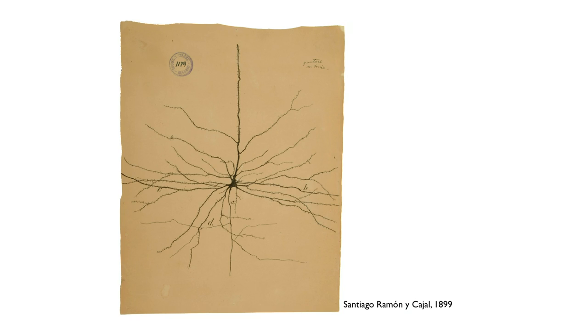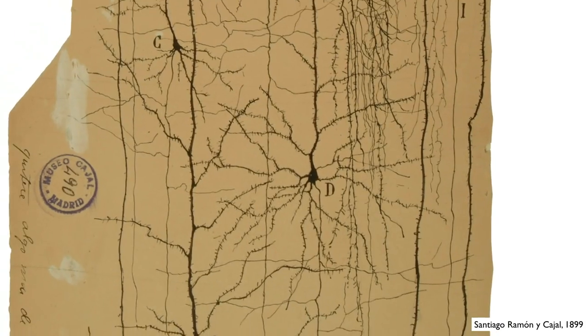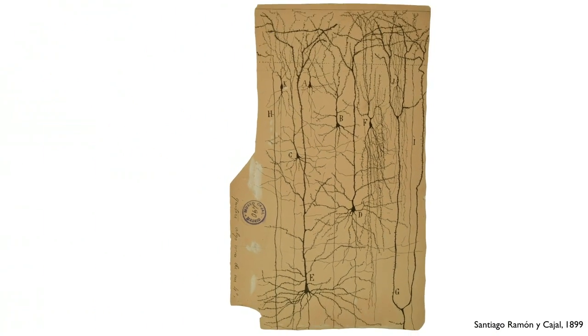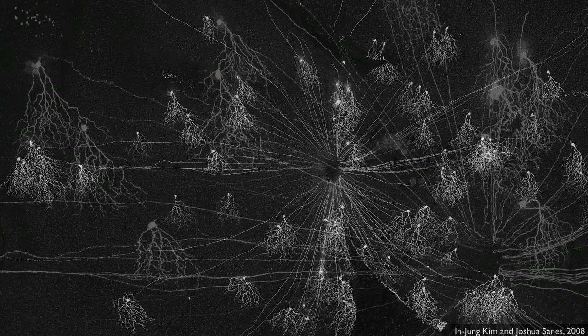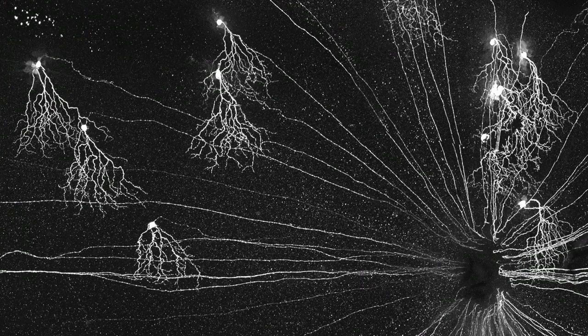And if you're thinking of the brain as a computer, this is the transistor. And very quickly, Cajal realized that neurons don't operate alone, but rather make connections with others that form circuits, just like in a computer. Today, a century later, when researchers want to visualize neurons, they light them up from the inside rather than darkening them.